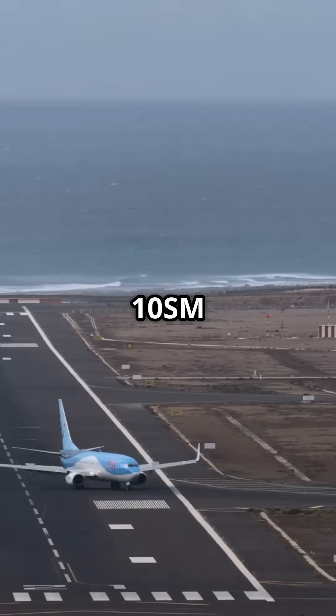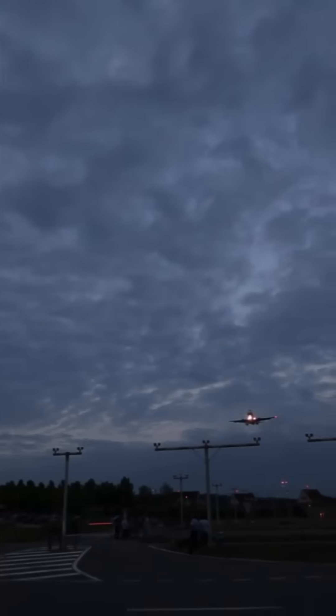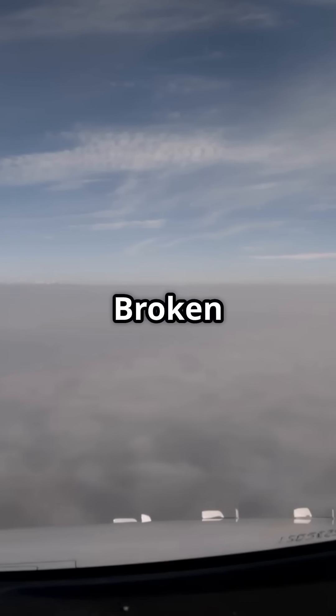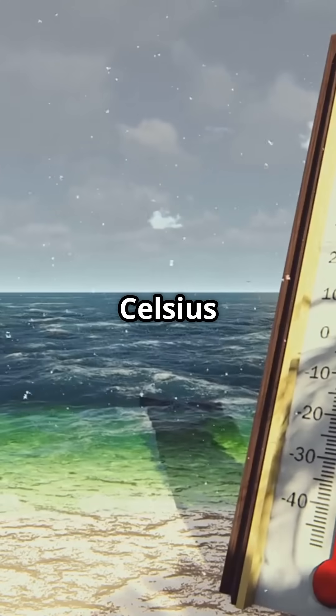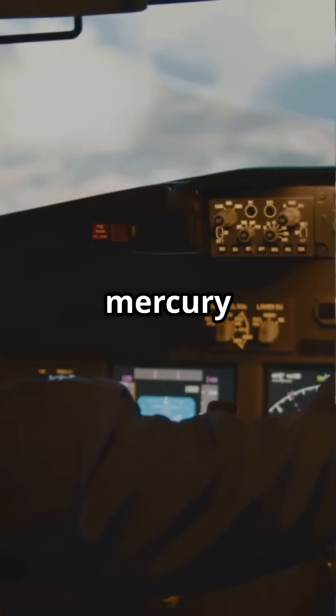10SM is visibility 10 statute miles. FU 030 is few clouds at 3,000 feet. SCT 050 is scattered at 5,000 feet. BKN 250 is broken at 25,000 feet. 30/22 is temperature 30 degrees Celsius, dew point 22 degrees Celsius. A2992 is altimeter 29.92 inches of mercury.